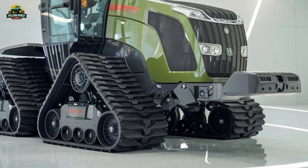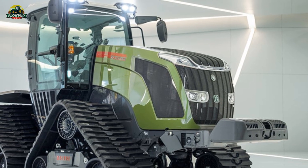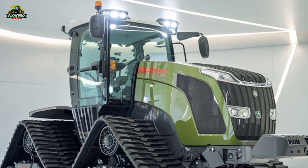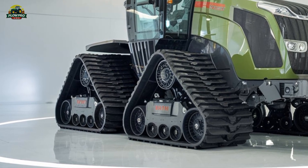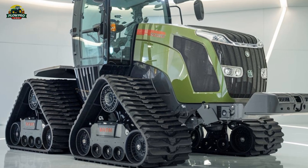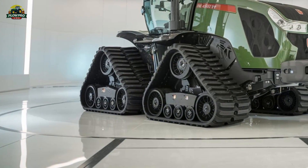Inside the cab, Fendt doesn't disappoint. The cab is spacious, quiet, and designed with operator comfort in mind. The high-tech Fendt1 control system integrates all functions into an intuitive touchscreen display, allowing the operator to easily monitor and adjust settings. The air ride seat, ergonomic controls, and excellent visibility make long hours in the field much more manageable.